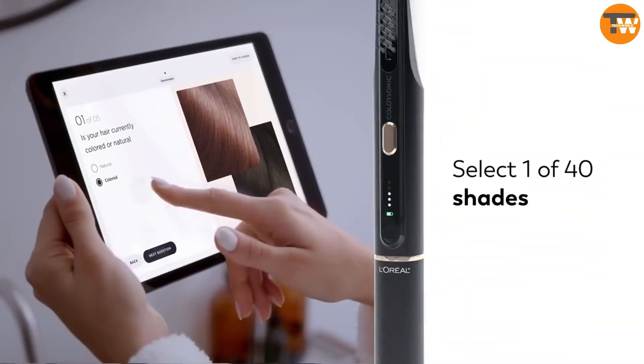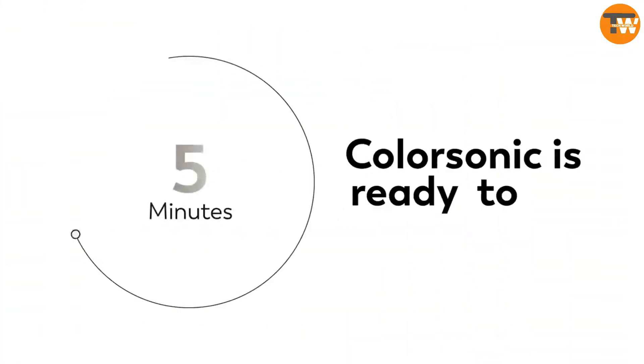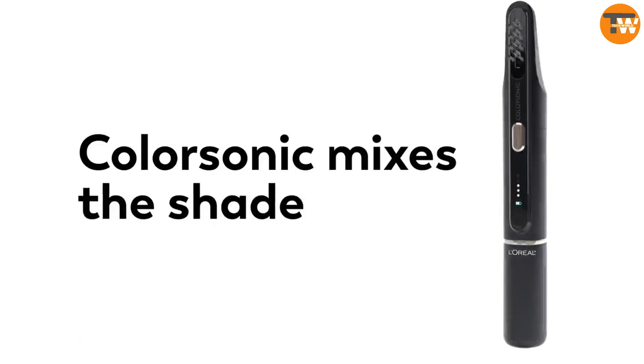LORAL's revolutionary device simplifies home hair dyeing, controlled via an app, ensuring even color distribution through brush movements, offering a variety of shades and interchangeable cartridges for personalized coloring options.